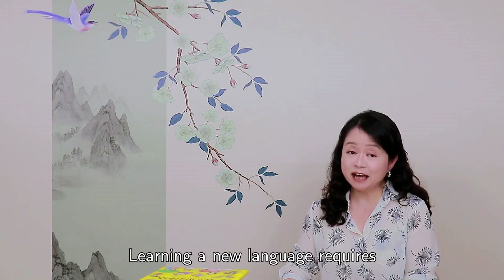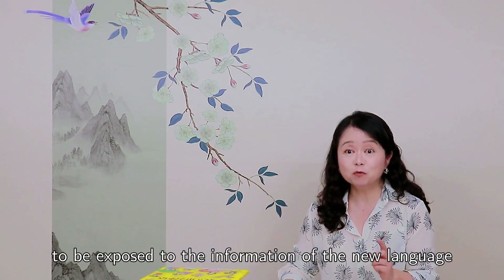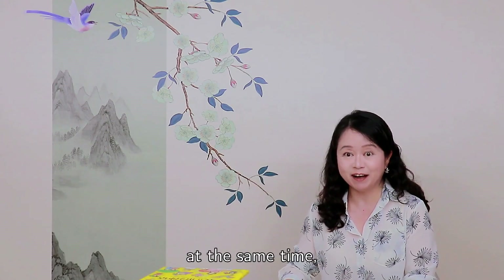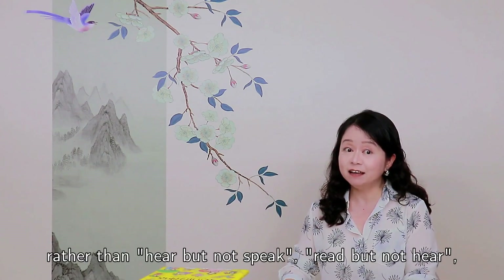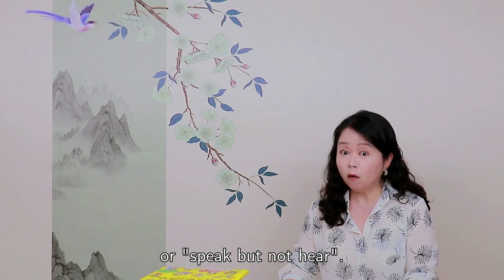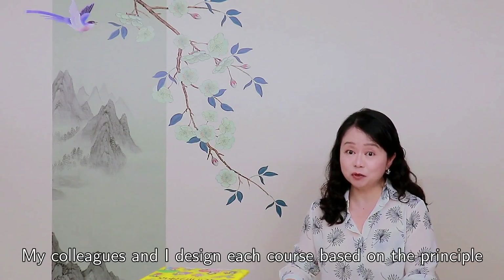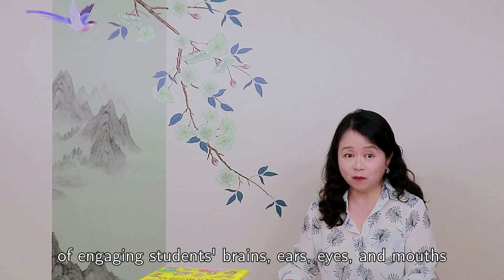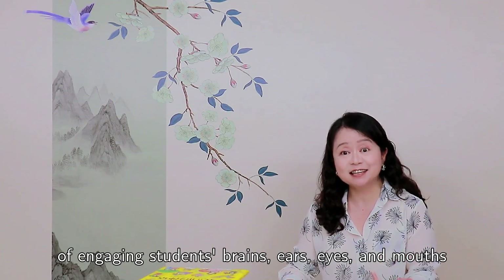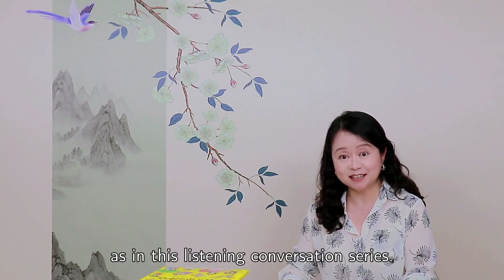Learning a new language requires your eyes, ears, mouth, and brain to be exposed to the information of the new language at the same time, rather than hear but not speak, read but not hear, or speak but not hear. My colleagues and I design each course based on the principle of engaging students' brains, ears, eyes, and mouth to work together, as in this listening conversation series.